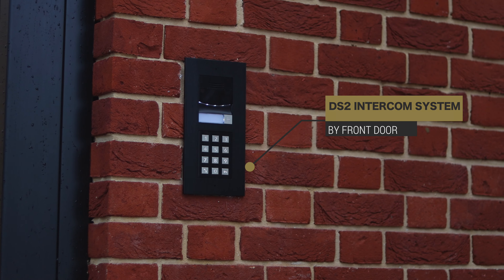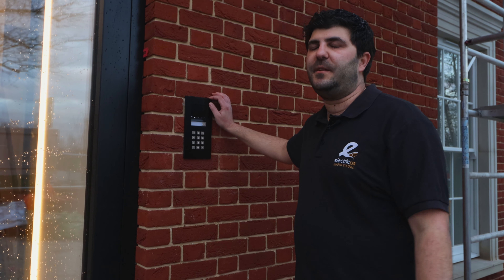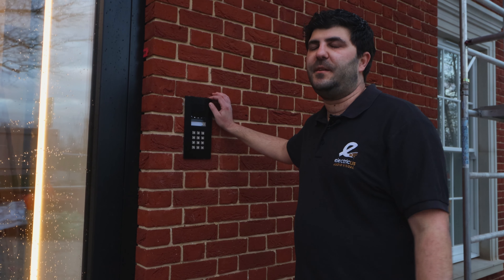We've also fitted a secondary door station purely because when the postman comes through the pedestrian access, for added security they'll also be able to call each individual apartment. In addition to that, we've also integrated the electronic lock on the door so that residents can also gain access. Let's just do that now.